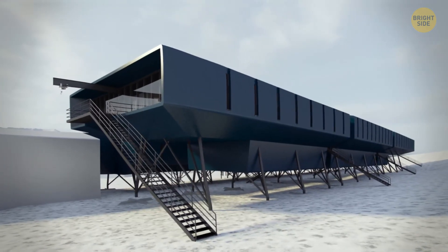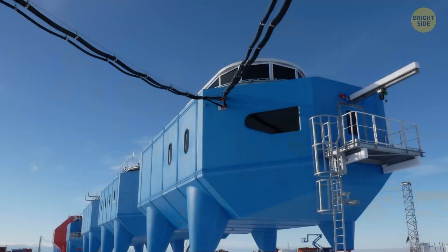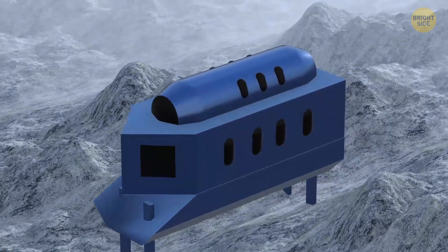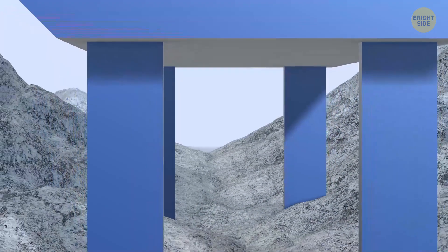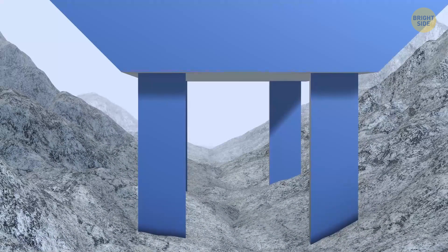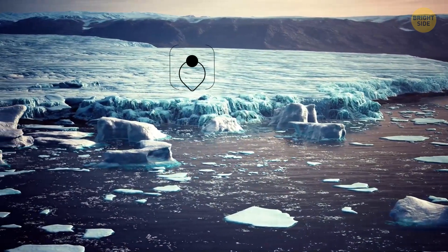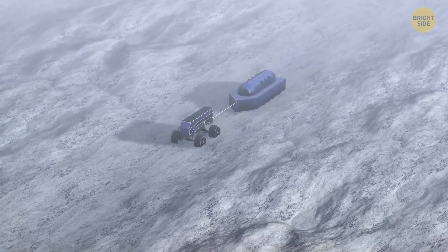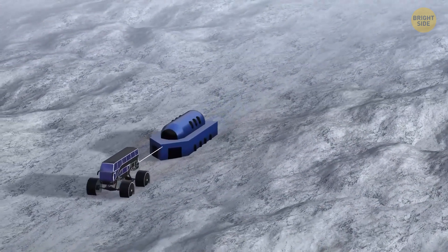Another interesting station is Britain's Halley 6 Antarctic Research Station, which looks like a robot from Star Wars. It's made up of eight separate sections. The station sits on tall legs that allow the wind to blow the snow away, so it isn't stuck to the ground. The bottom is shaped like sleds, so they can move the station around when needed. This is important because it sits on a huge moving glacier, which slowly pushes it towards the sea. This is the first research station that can be fully moved like this.